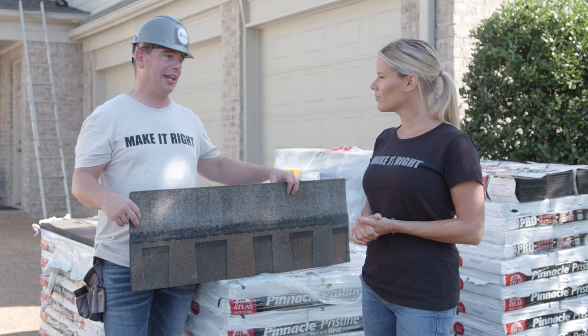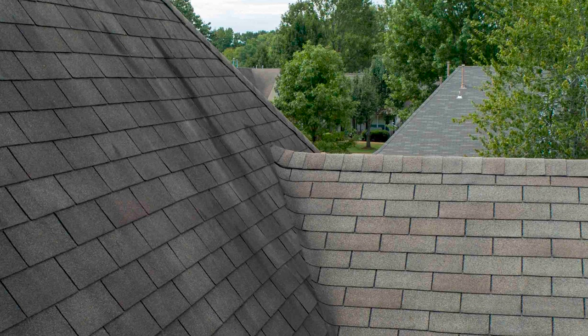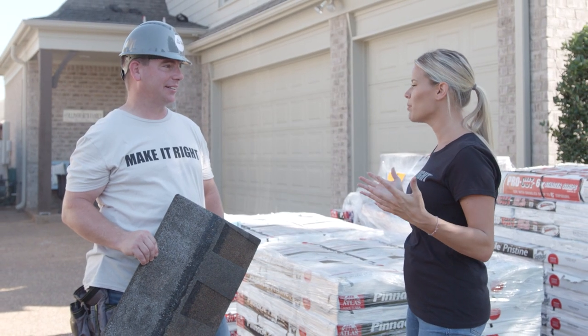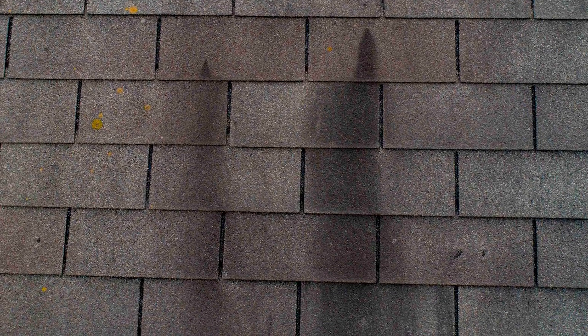Yes, very common — not only this neighborhood, but anywhere here in the Mid-South with the humidity, the algae growth is really bad. Which is not really nice to look at for curb appeal. You want your house to be beautiful. You don't want the unsightly streaks down your roof, so it'd be really nice to avoid that.